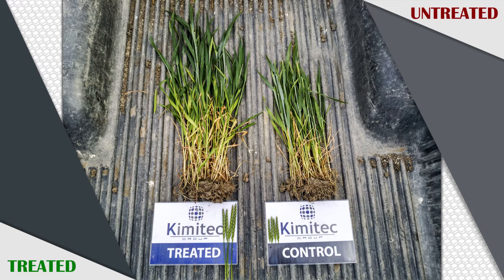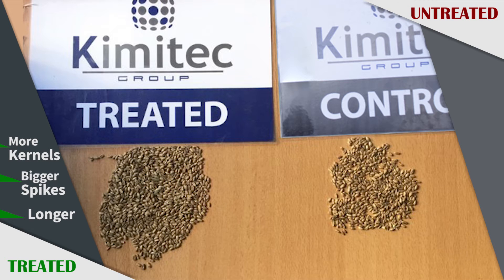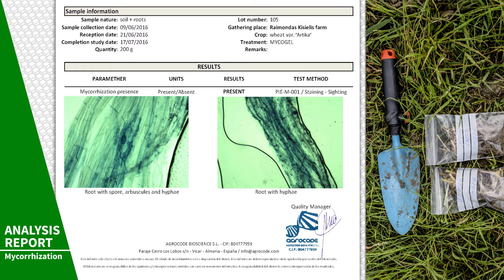As we can see, there is a clear difference between control and treated plants. Treated plants are longer, with bigger spikes and with more kernels per spike. In order to know the mycorrhization status, root samples were taken during the trial, offering excellent results in the treated fields with Mycogel.